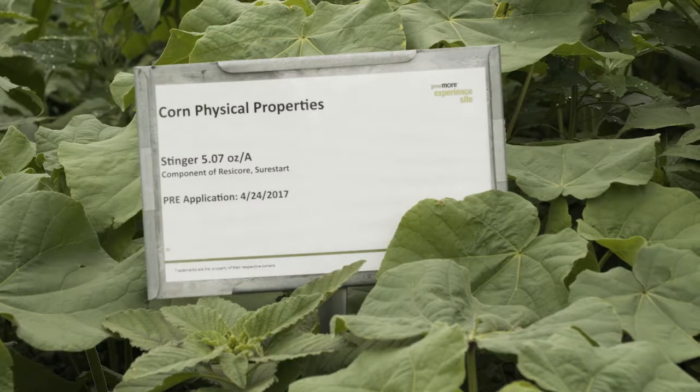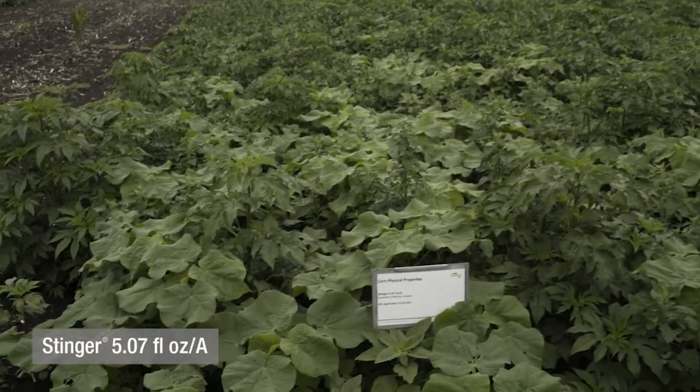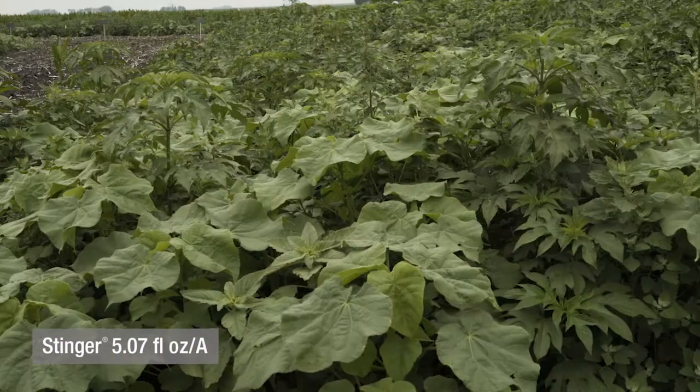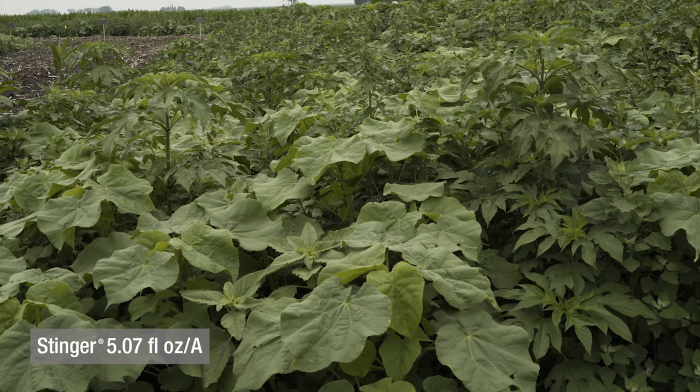The plot I'm standing in front of now is Stinger, which is a component of Rezacor, and we're really showing the ineffectiveness that Stinger has as a pre-emergent herbicide. You can see that Stinger is not really bringing much to the table, so in effect you've got only one mode of action.